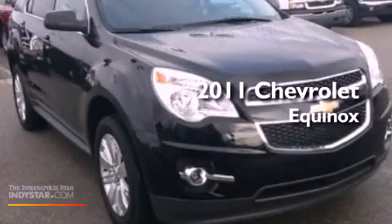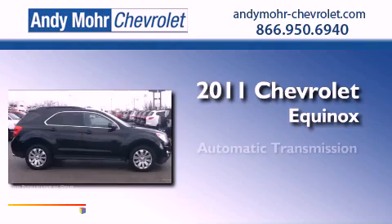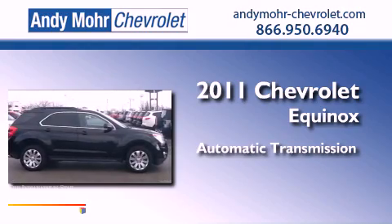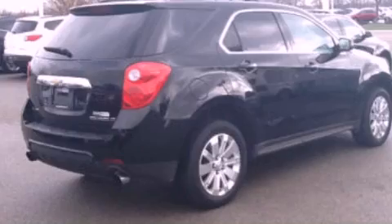This is a 2011 Chevrolet Equinox. This crossover has an automatic transmission, a 3.0-liter V6, and all-wheel drive.